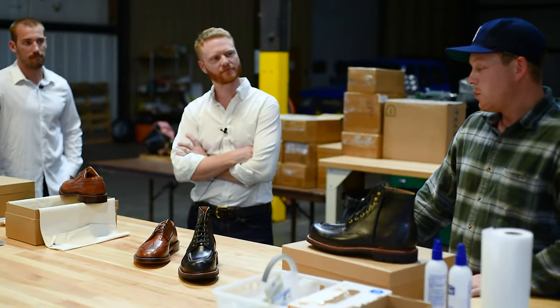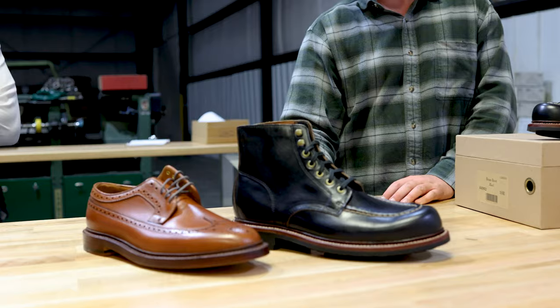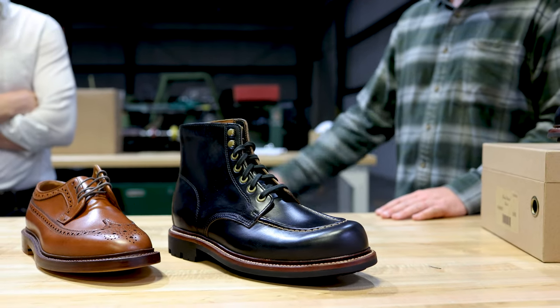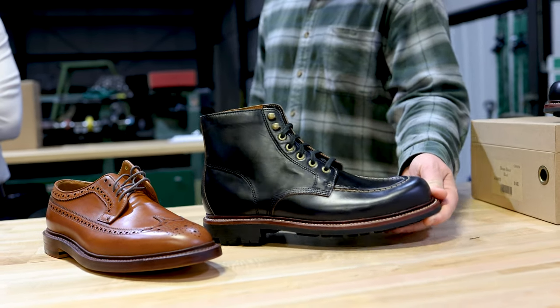I just wanted to throw in there that we named this the Floyd last because that's Wyatt's grandpa's name. Wyatt's a third generation shoe dog here. We had to shine some light on Floyd, where this whole thing started. That probably would not have been his favorite pattern though.